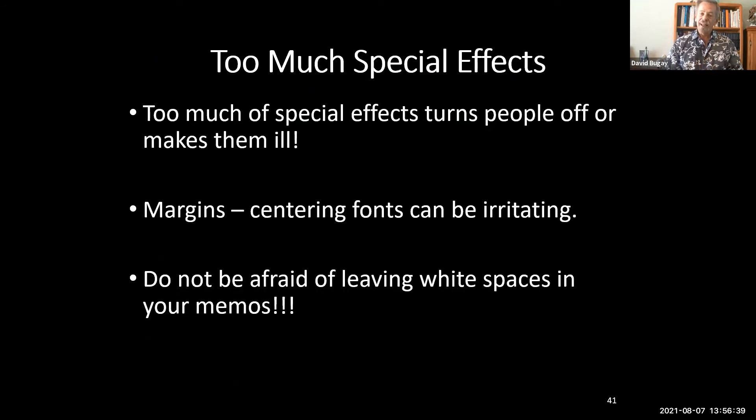Avoid having too many specialty effects — it's like a seesaw; you don't want to make people seasick reading your paper. Don't use a large number of special effects, especially in presentations with things flying in and out. Too many colors and constantly shifting fonts or centering can be really irritating. If you center a paragraph of three or four lines, it looks sloppy and unprofessional.